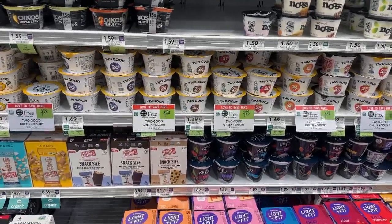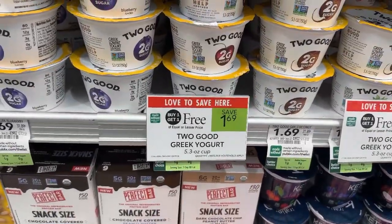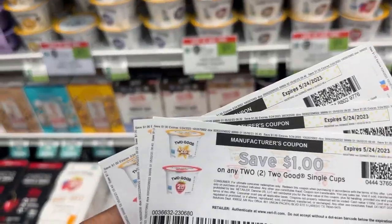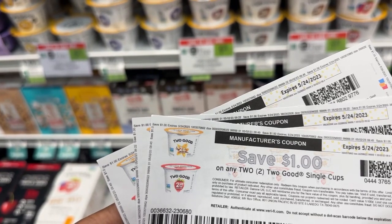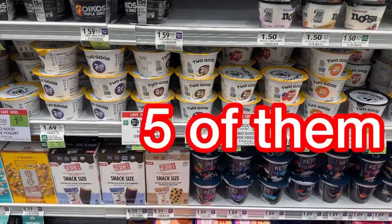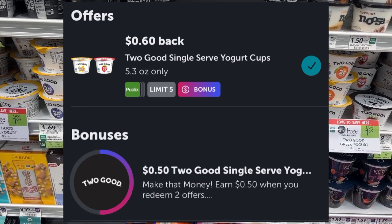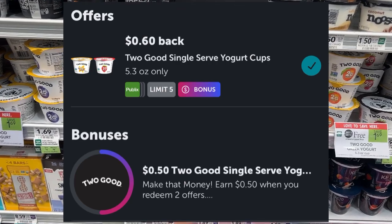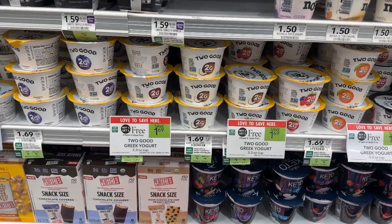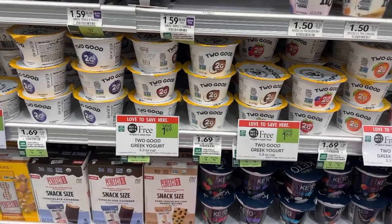The Two Good Yogurt is on promotion this week for buy one get one free and they are priced at $1.69 at my store. I'll be grabbing six of these which will come up to $5.07. I'll be using three one-dollar-off-of-two coupons from Coupons.com, so I'll pay $2.07 at the register. Then I'm going to submit my receipt over to Ibotta for 60 cents back on each container plus a 50-cent bonus for completing another Two Good rebate — that's $3.50 back after spending $2.07, making all six free plus a $1.43 money maker.